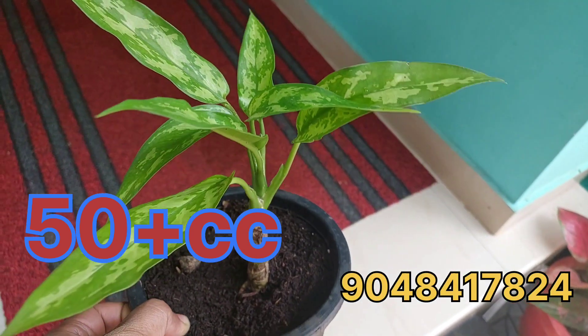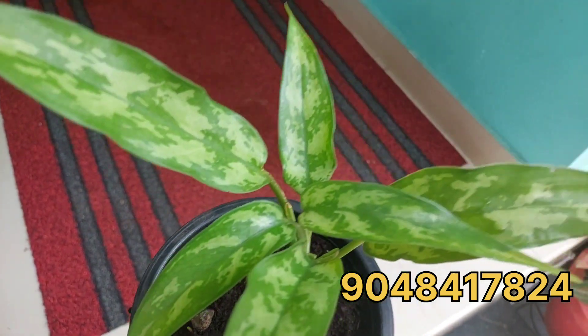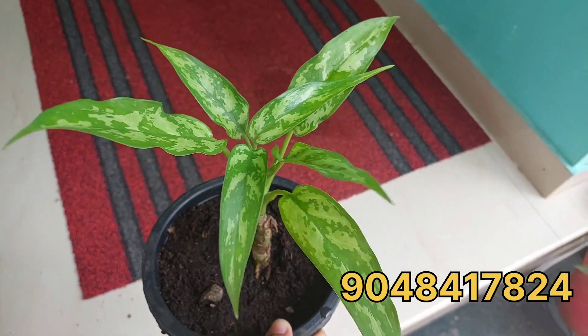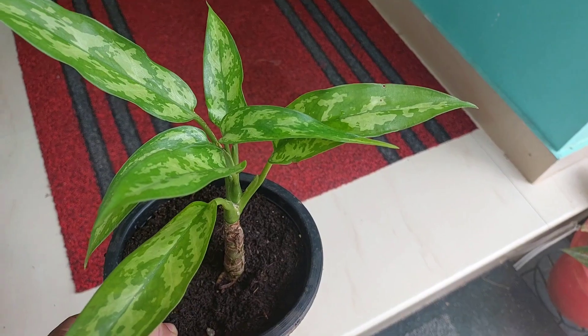If you want a healthy plant, you will have a plant with healthy roots. You will have a plant — take a screenshot.